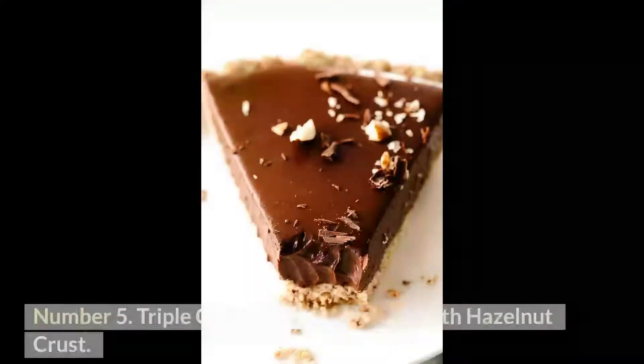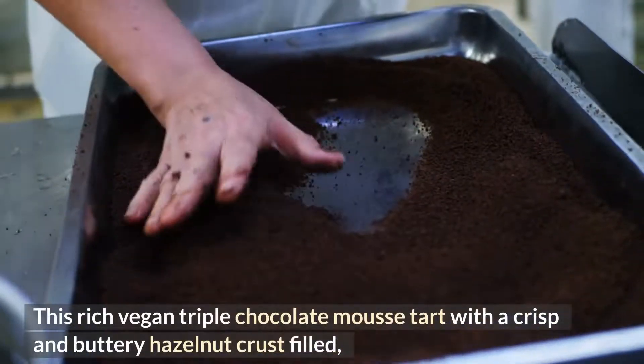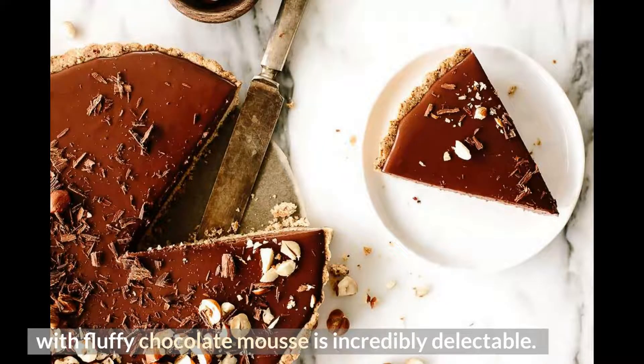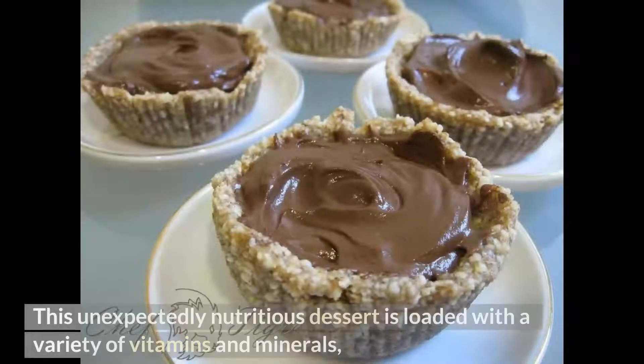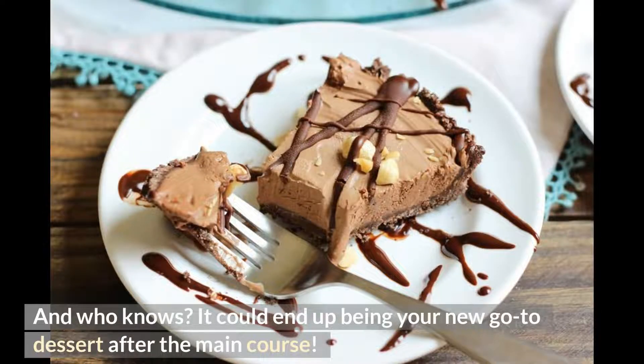Number 5: Triple Chocolate Mousse Tart with Hazelnut Crust. This rich vegan tart features a crisp and buttery hazelnut crust filled with fluffy chocolate mousse in three layers, each containing a different kind of chocolate. This unexpectedly nutritious dessert is loaded with vitamins and minerals thanks to silken tofu, dark chocolate, and toasted hazelnuts, and it could become your new go-to dessert after the main course.